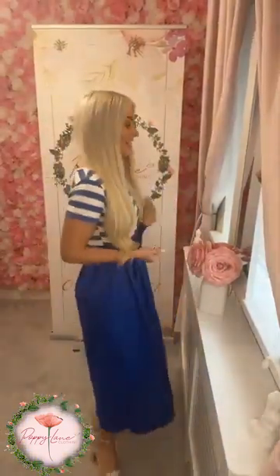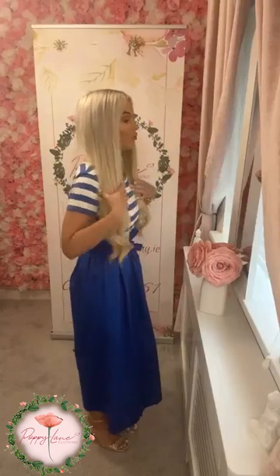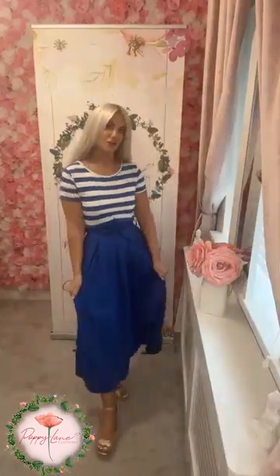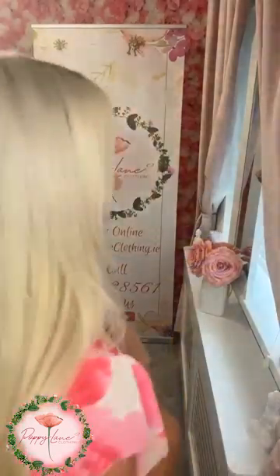Next color in the same dress, we have it in the blue and white — the cobalt blue. Again, that lovely t-shirt style to the top of the dress, cute little cap sleeve detail, giving you a nice coverage across the shoulders. And again, that fabulous pocket detail to the skirt is just so fun and fabulous.